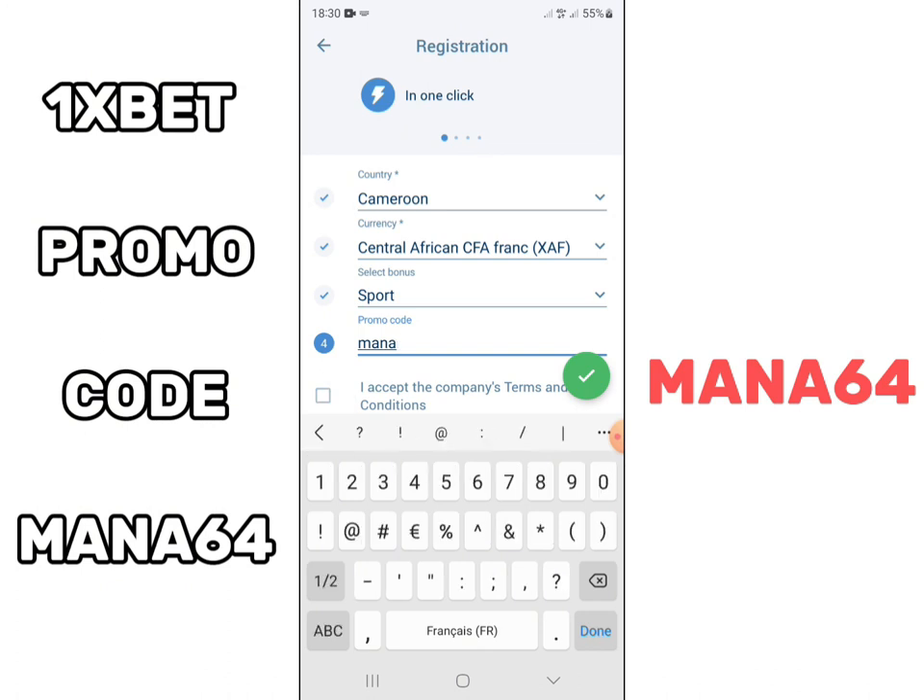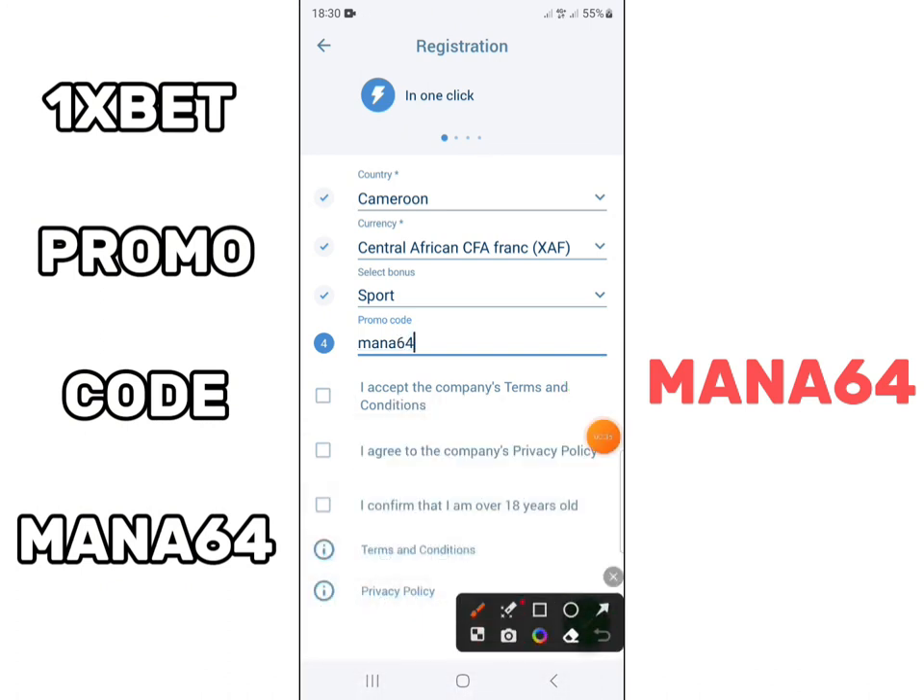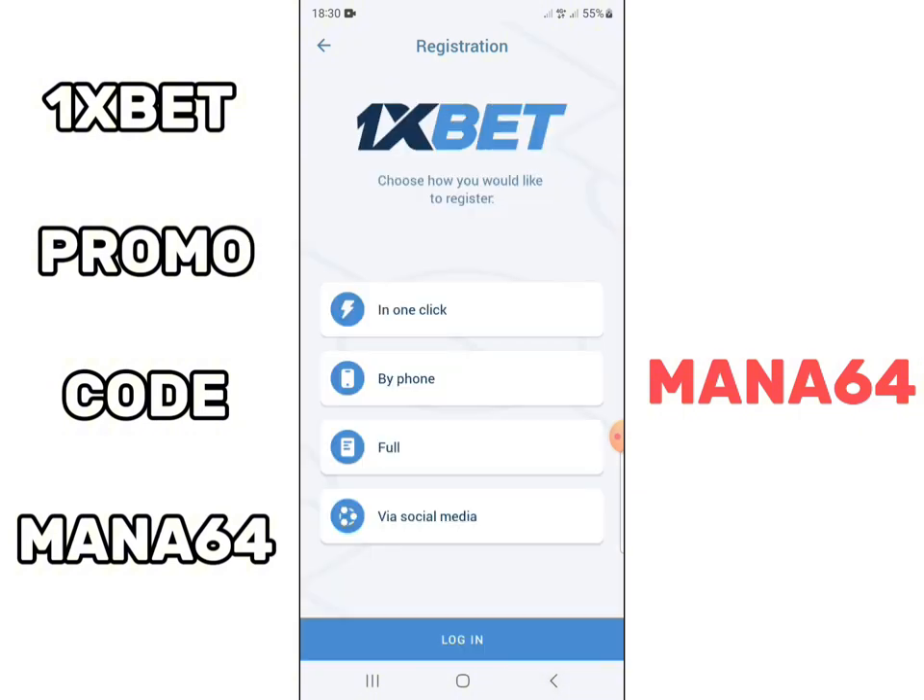The promo code is Mana64. This promo code allows you to double the first amount that you deposit into your Onesbet account. It is very important to use the promo code Mana64, as it allows you to have the Onesbet Monday bonus and the Onesbet Friday bonus.